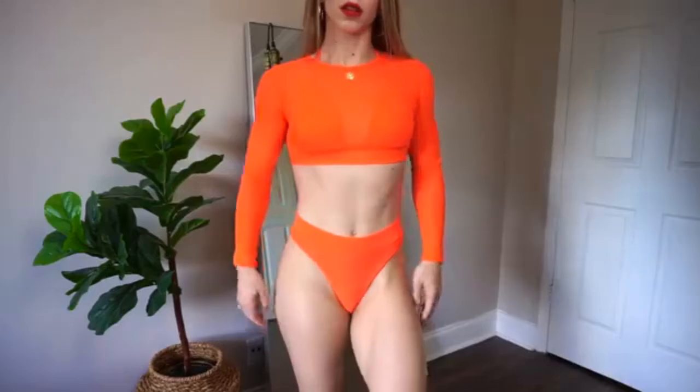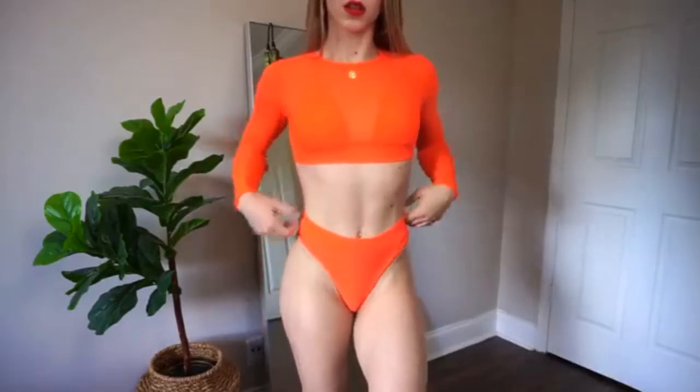So I have so many bikinis, but they're all from different random companies that have reached out to me. So I thought, why not go onto Amazon and choose some bikinis that are a little bit out there to do a try-on haul. This video is not sponsored at all — I bought all of these bikinis with my own money. I'm going to show you guys this first one, which is probably my favorite.